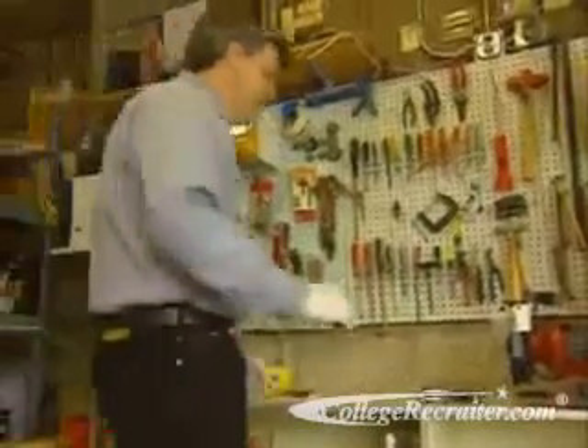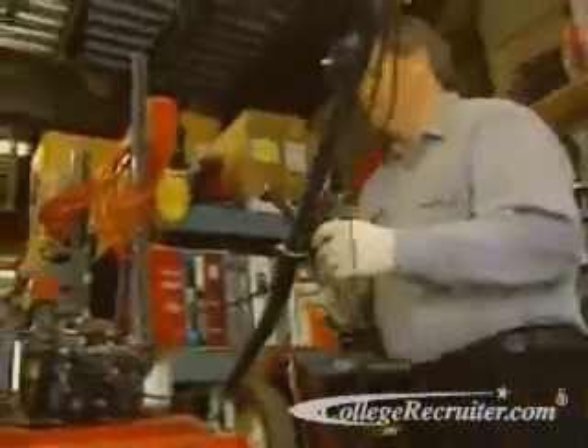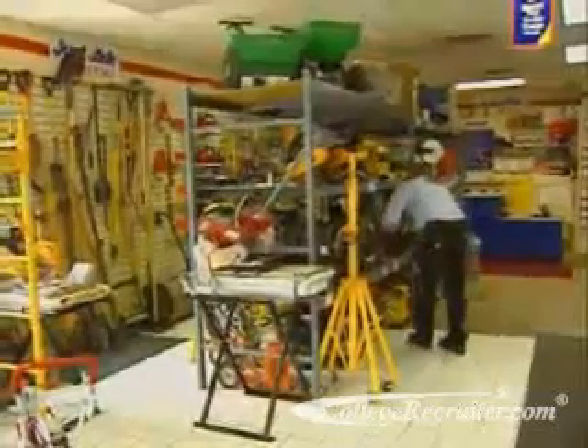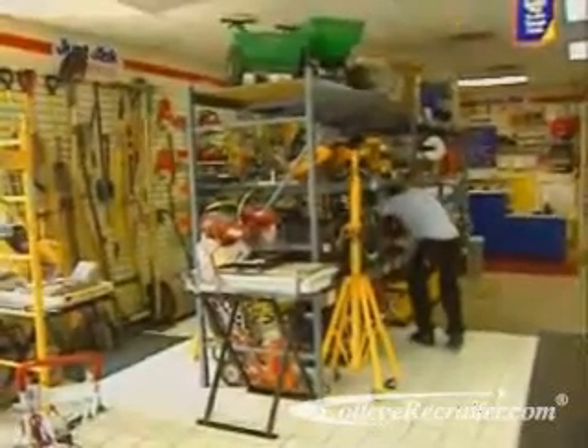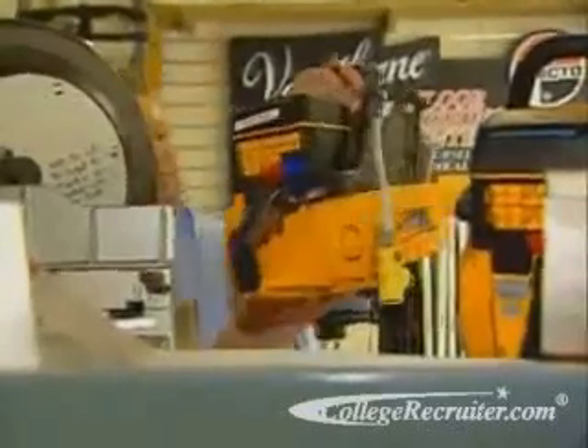When a small engine like the one on a lawnmower requires service, it's a job for a small engine specialist. You might work for a retail hardware or garden store, an independent repair shop, equipment rental company, wholesale distributor, or landscaping service.